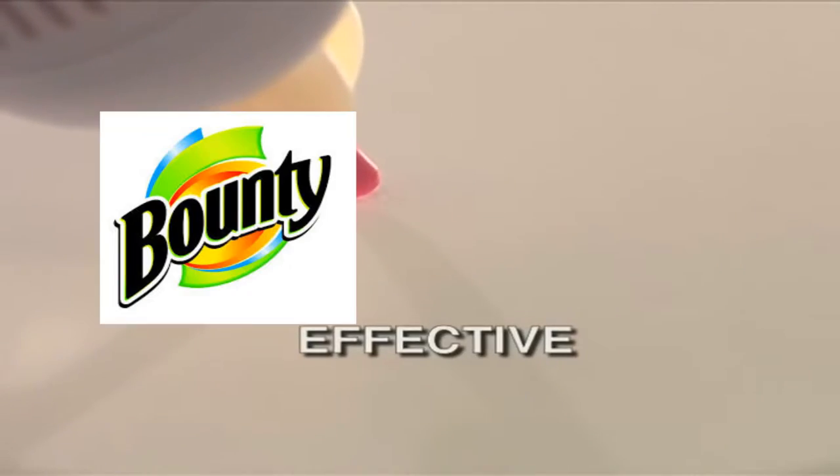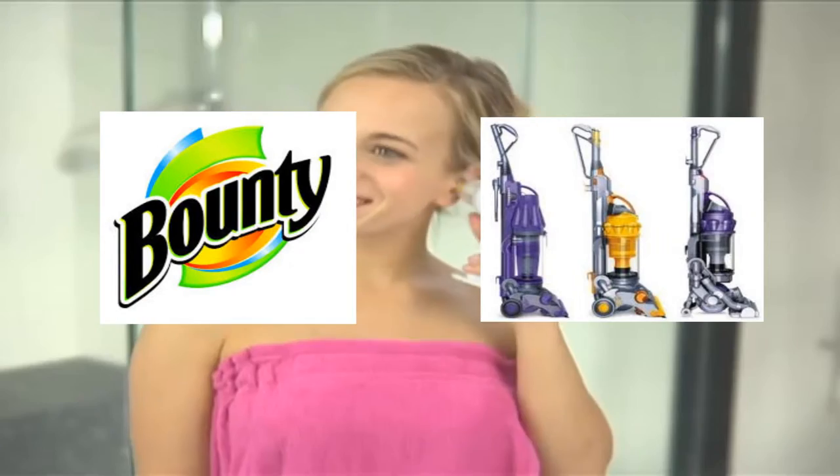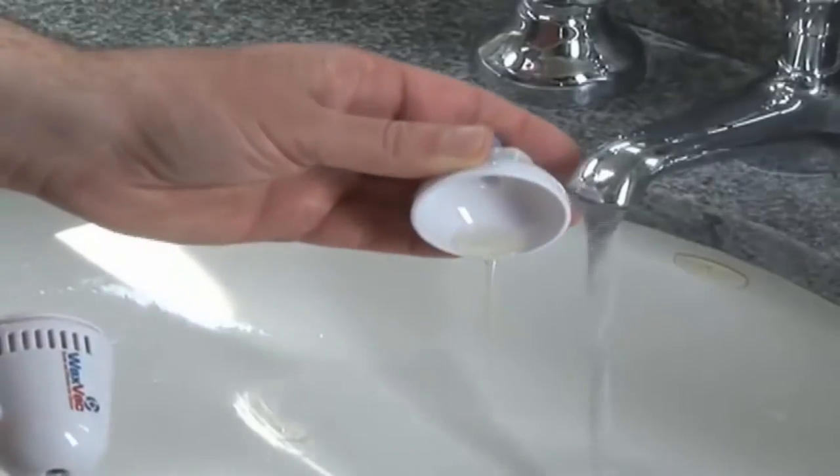It is so effective, Bounty and Dyson will bow at its mere existence. Clog up your sink with your ear junk.